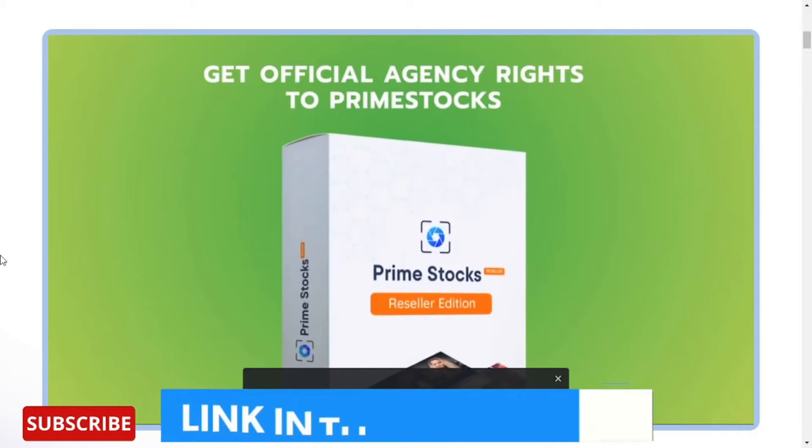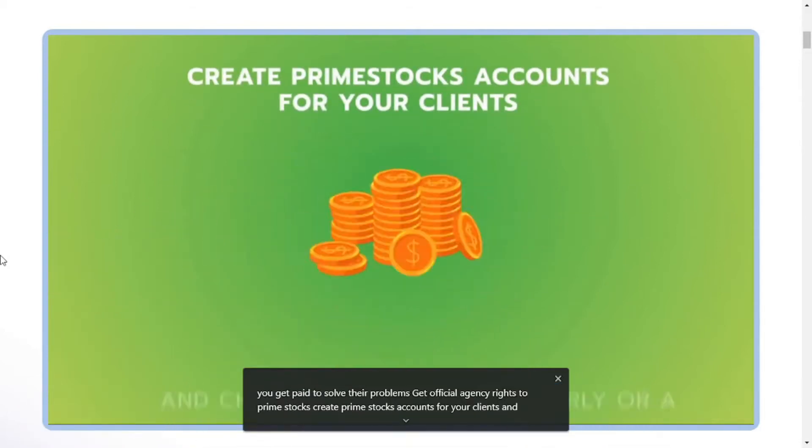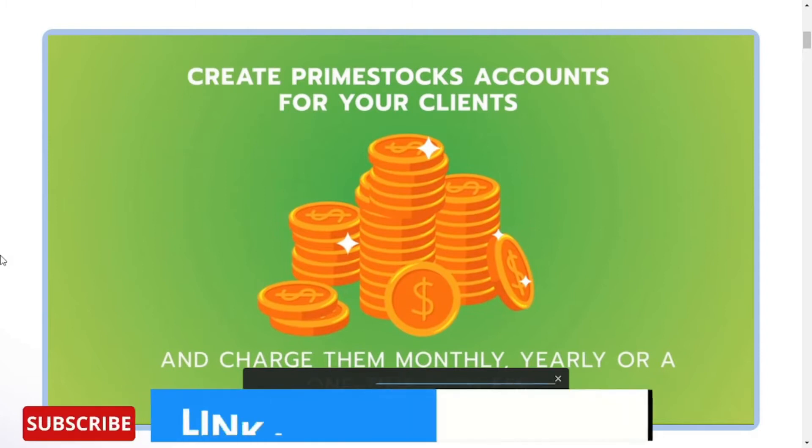Get official agency rights to Prime Stocks. Create Prime Stocks accounts for your clients and charge them monthly, yearly, or a one-time high fee.